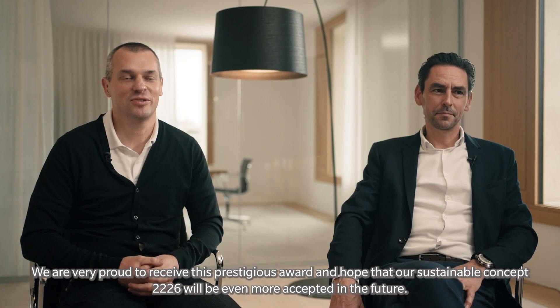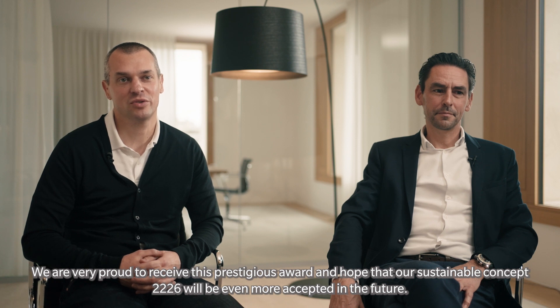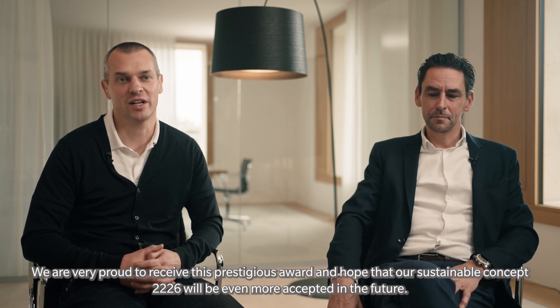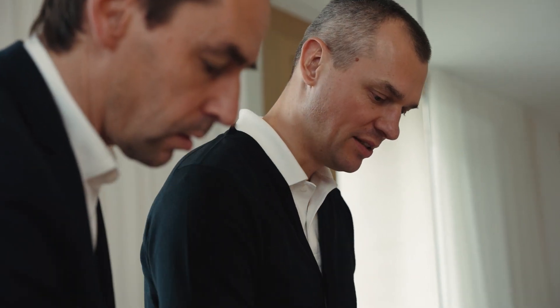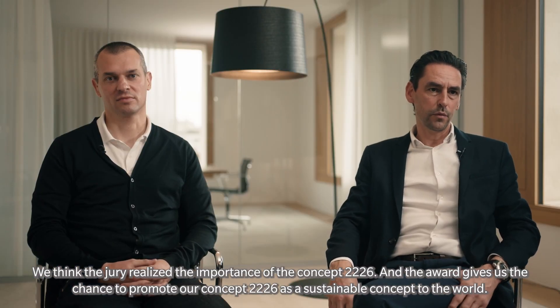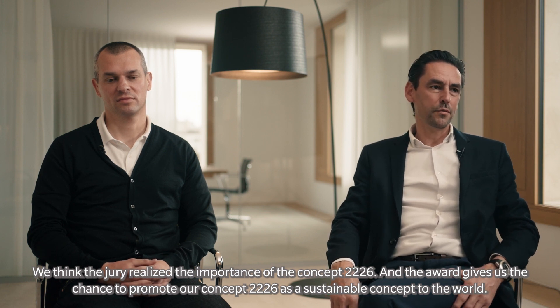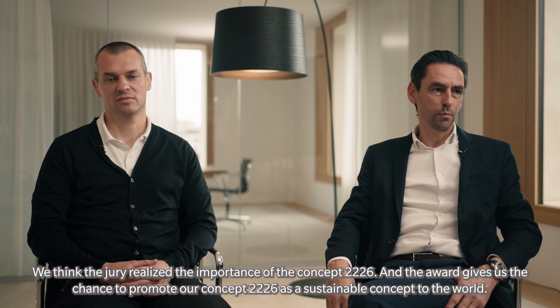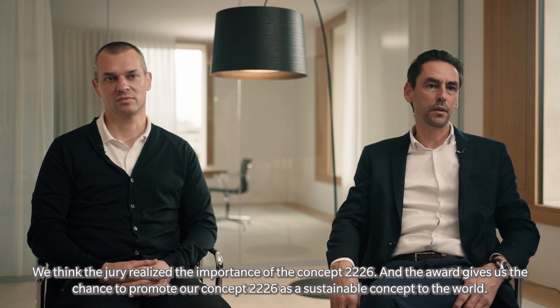We are very proud to receive this prestigious award, and hope that our sustainable concept 2226 will be even more accepted in the future. We think the jury realized the importance of the concept 2226, and the award gives us the chance to promote our concept 2226 as a sustainable concept to the world.